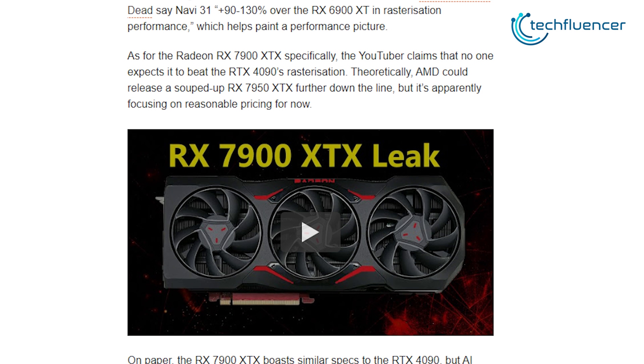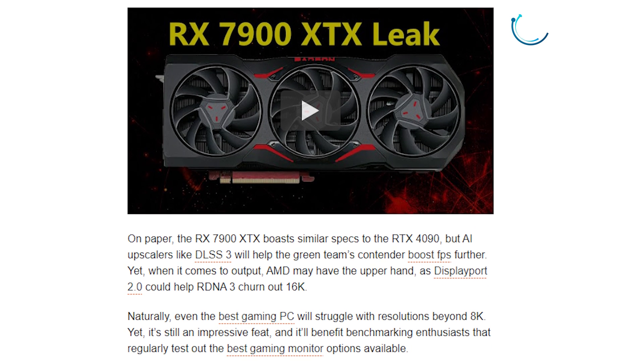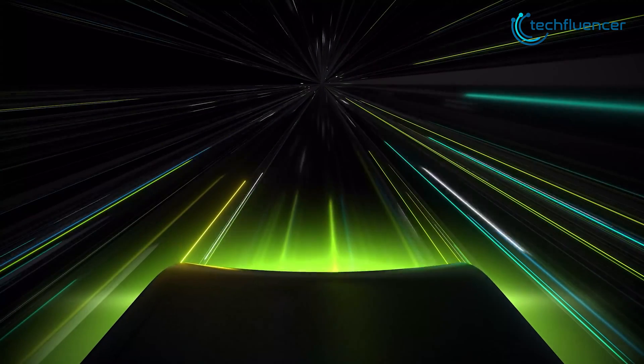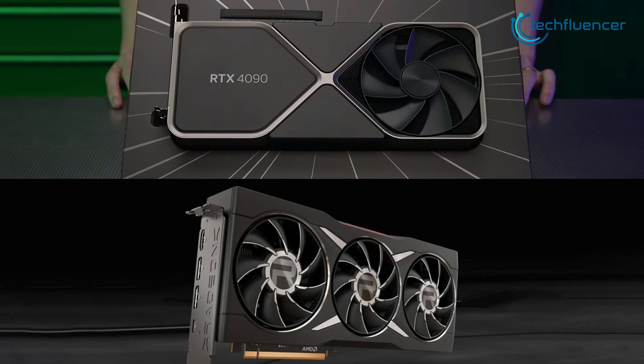We already have a first look at the card floating around the internet and plenty of info regarding the specs that it will include. With that being said, in today's video we're going to compare these two GPUs head on to figure out which one makes more sense.